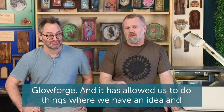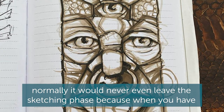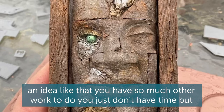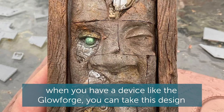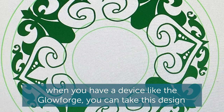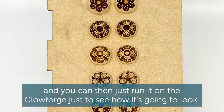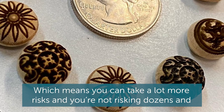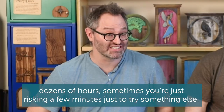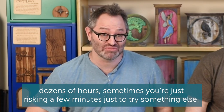It has allowed us to do things where we have an idea and normally it would never even leave the sketching phase, because when you have an idea like that you have so much other work to do, you just don't have the time. But when you have a device like the Glowforge you can take this design and just run it on the Glowforge to see how it's going to look. Which means you can take a lot more risks — you're not risking dozens and dozens of hours. Sometimes you're just risking a few minutes just to try something new.